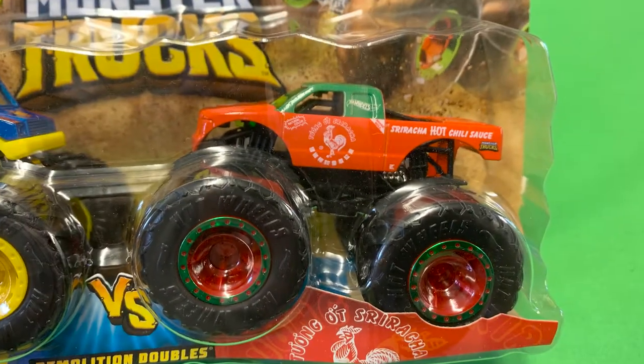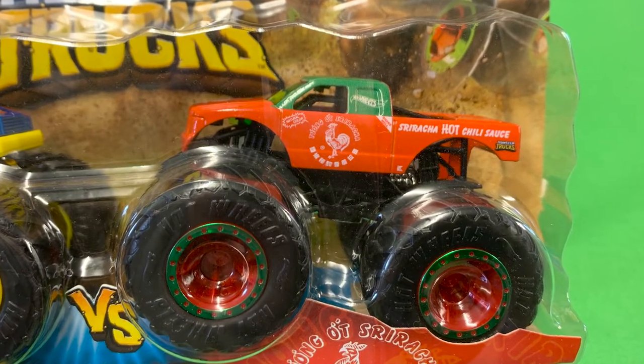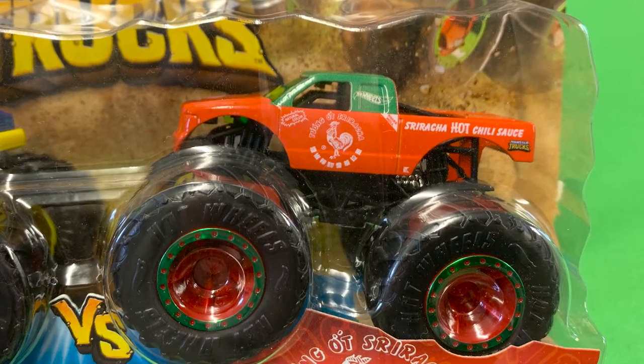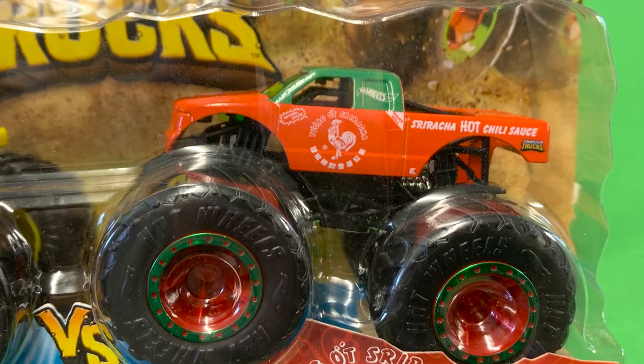The Sriracha monster truck, known as the 909, is from the 2021 monster truck demolition double pack. It's red in colour, got a green top, a white rooster in Chinese script on the side, and Sriracha hot chilli sauce logos.